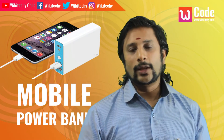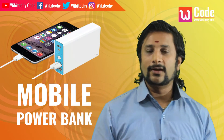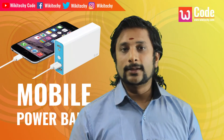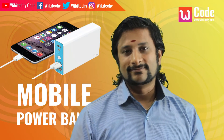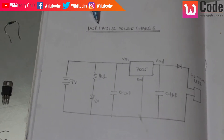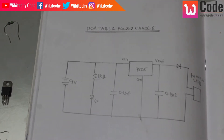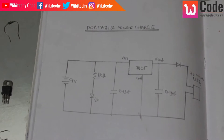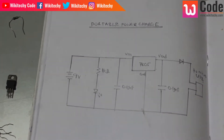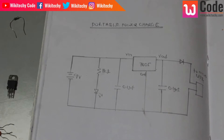This is a portable power charger project. When you travel, your mobile battery can run out and you need a charger. For around 20 to 30 rupees, you can build a portable charger. The overall cost of this project is very low, and if you have a portable charger, you can charge whenever you want.